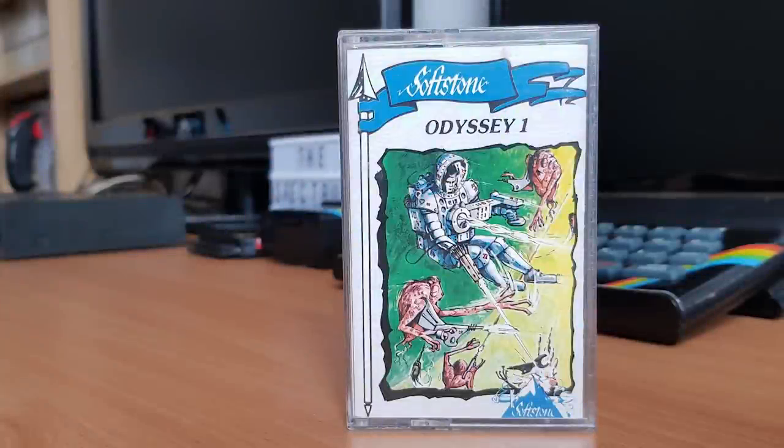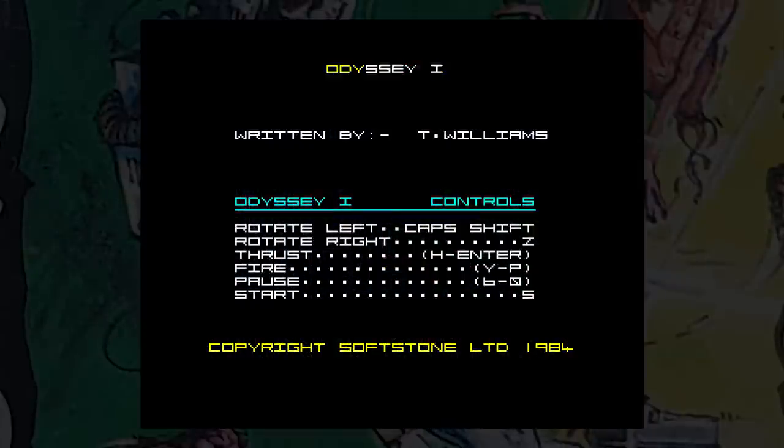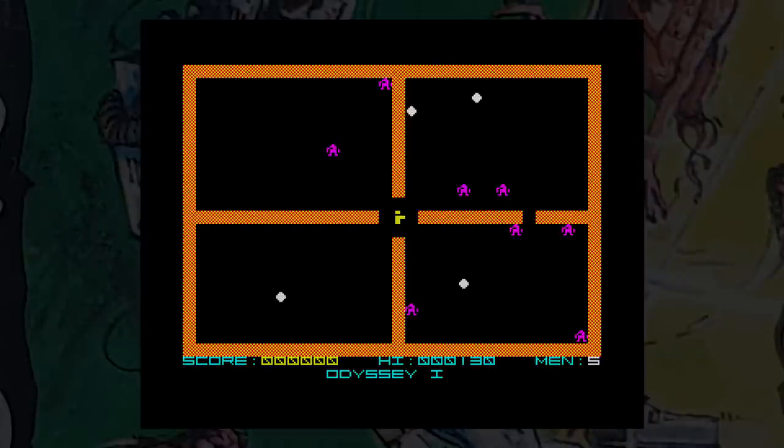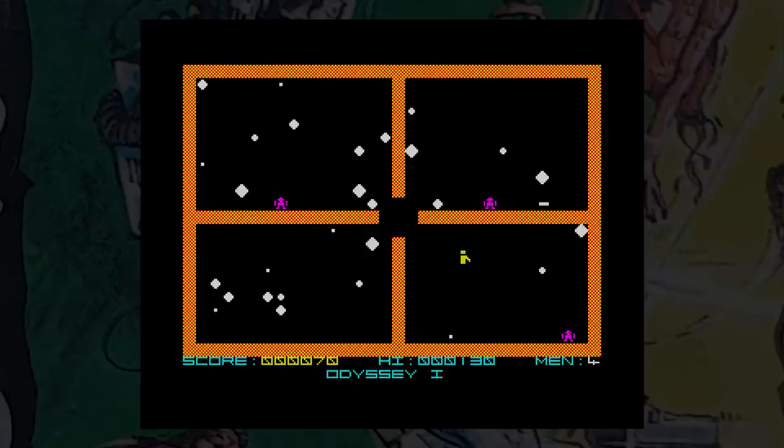This is Odyssey One, released by Perfection Software in 1983, and later by Softstone. This game is a sort of mix between Berserk, Robotron, Arcadia and Phoenix, and it has three separate stages. There is a story behind it, but it takes longer to read the story than it does to lose all your lives and have to start again. First you start off in a maze and have to destroy all of the robots. The control method is rotate and move, with firing done in the direction of travel.